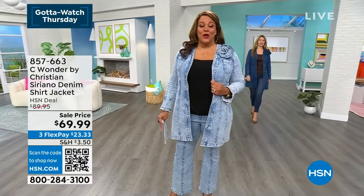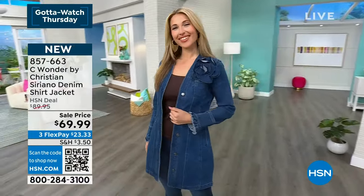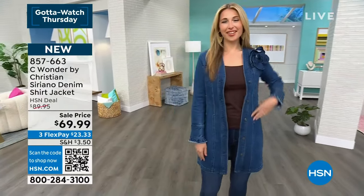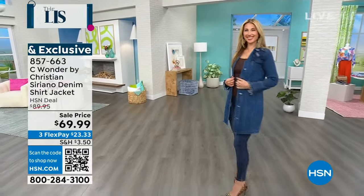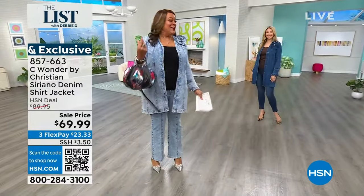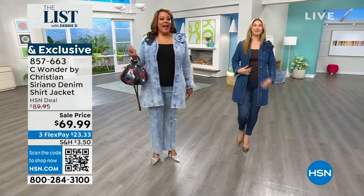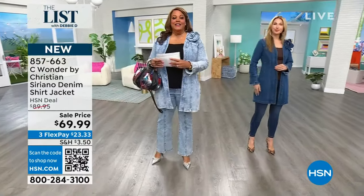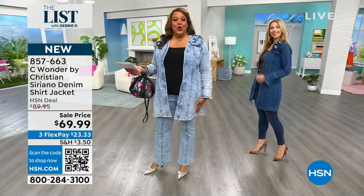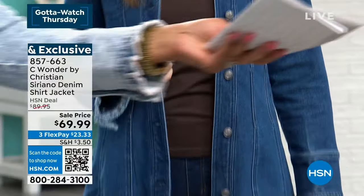Brand spanking new — you're the first ones to see it. I have on the acid wash, which is so incredible. I also have it in the medium wash, shown here on Erin in a size small. I have on the acid wash in a 1X, and there's also a white. You've got to get this — we've got the matching jeans to go with it, and when we can knock a wow price off like this, it's a great deal.